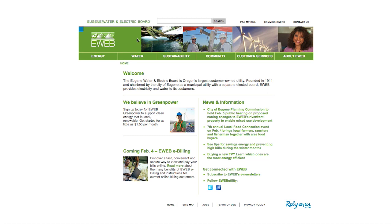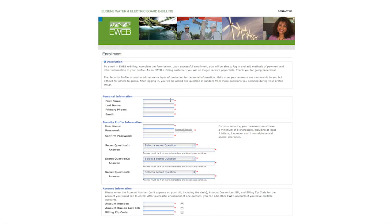Go to eWeb.org and click on the Pay My Bill link in the top right-hand side of your screen. Take a few minutes to fill out the enrollment form. Have your most recent paper bill handy to provide three required pieces of information: your account number, the amount due on your last bill, and your billing zip code.